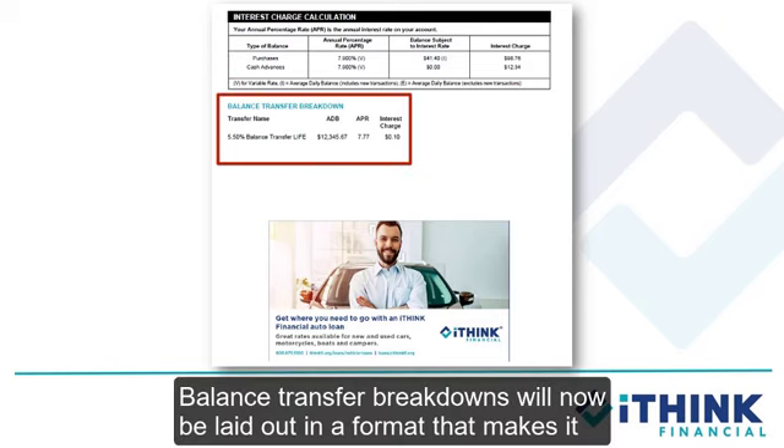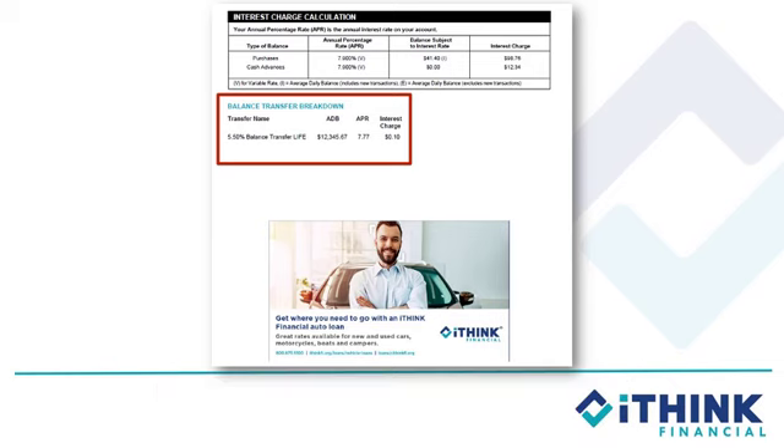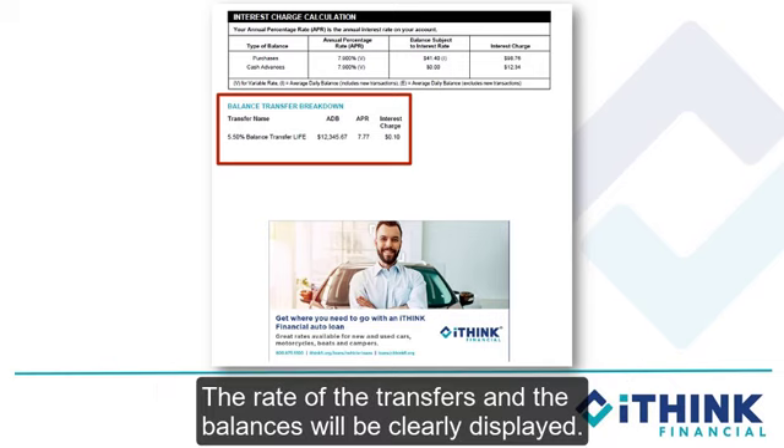Balance transfer breakdowns will now be laid out in a format that makes it easy for you to understand what balance transfers, if any, that you've completed. The rate of the transfers and the balances will be clearly displayed.